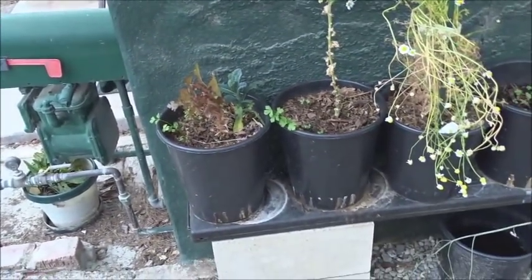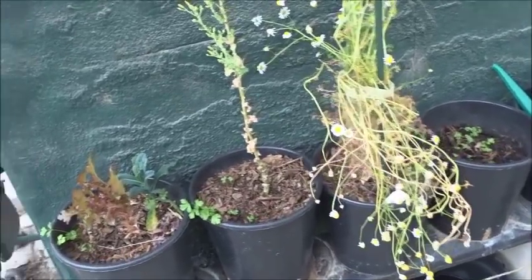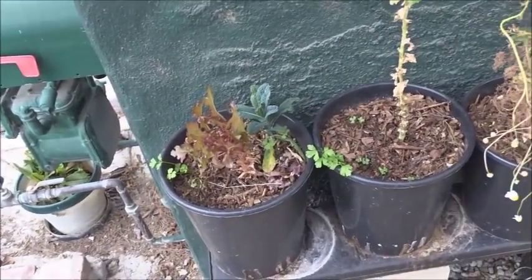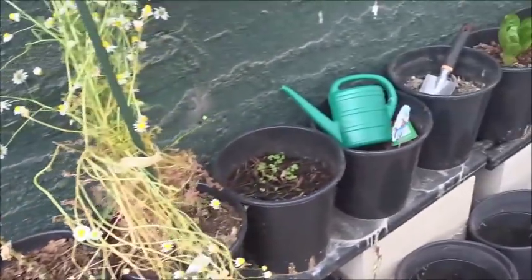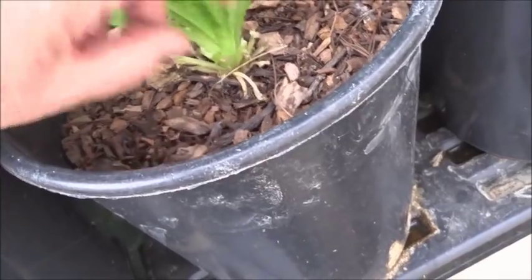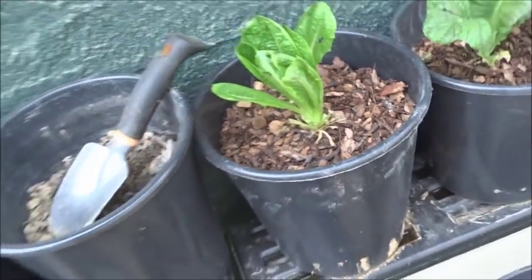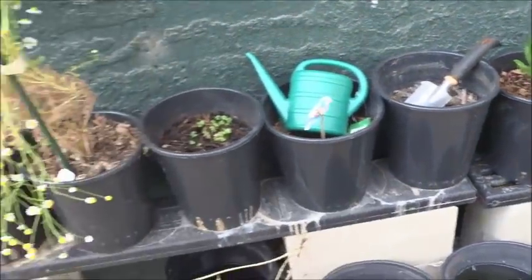I don't just pick the whole lettuce head — I just go through and pick what I need and use it. That's why they're skimpy, because we're picking off as we need it, not killing the plant. The plant will grow and we pick off as we need it.